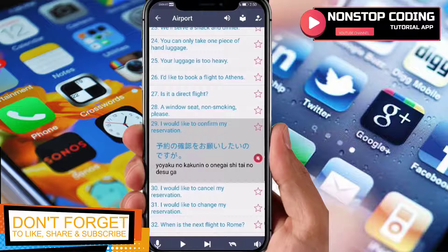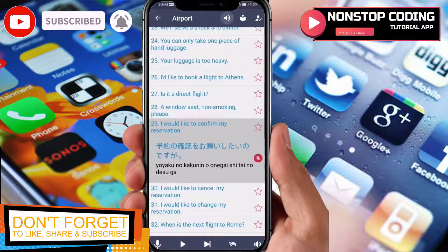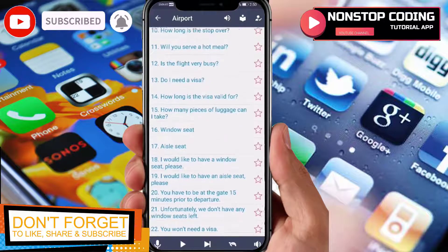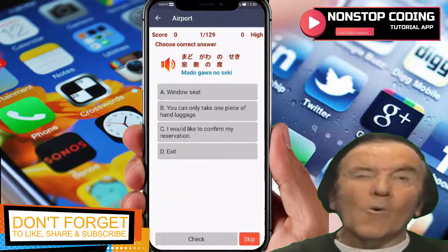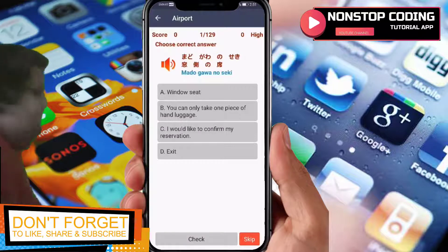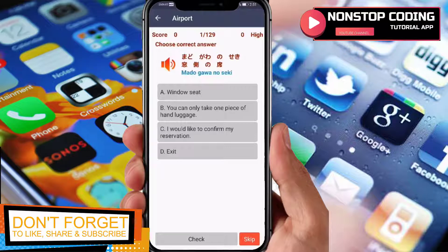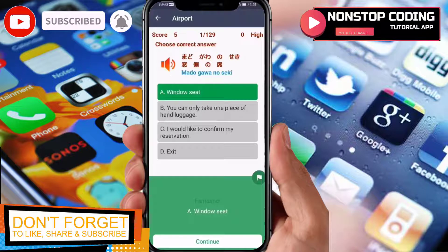Tap a sentence and you'll get the translation. For example, 'I would like to confirm my reservation' is 'Yoyaku no kakunin wo itashitai no desu ga'. This button lets you listen, and this one is for answering a quiz question — choose the correct answer. For example, 'madogawa no seki' — tap to listen and select the meaning in English. I'll guess 'window seat' — and that's correct!